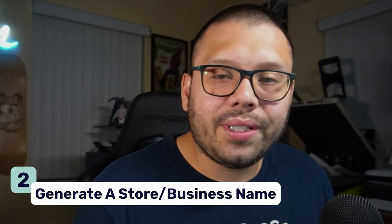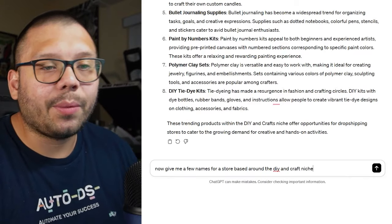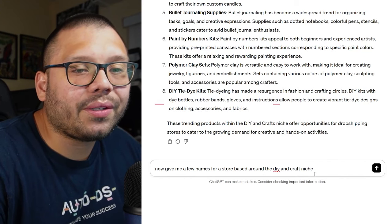Now we have our niche and a few products. The next thing we need is a store name. If you're like me, you can have creative blackouts where you're just not creative at all — it's hard to come up with things from scratch, whether designs, summaries, or titles. So ChatGPT is here to help. I'm going to ask it to give me a few names for a store based around the DIY and craft niche. You can get more specific and ask it to include certain keywords — like tie-dye only or DIY kits only — but I'm going to focus on the DIY and crafting niche as a whole.